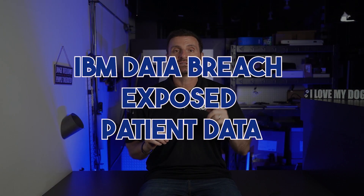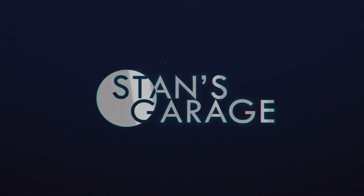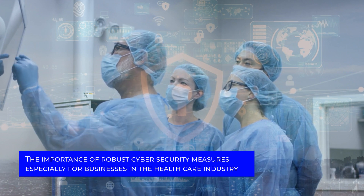A massive data breach at IBM has just exposed sensitive patient information. Hello everybody, Stan here from Stan's Garage, bringing you everything you need to know for effective business IT management. Today we're looking into a pressing topic that underscores the importance of robust cybersecurity measures, especially for businesses in the healthcare industry.